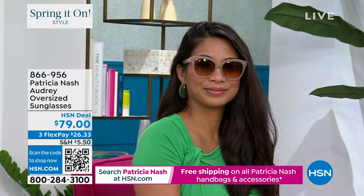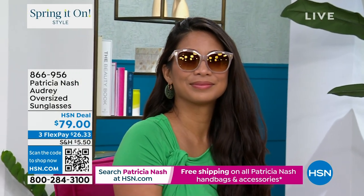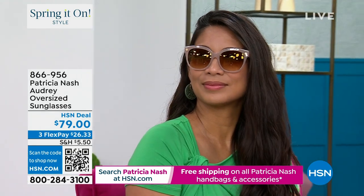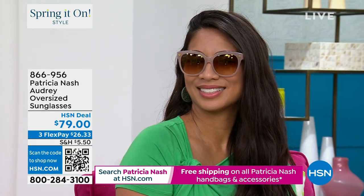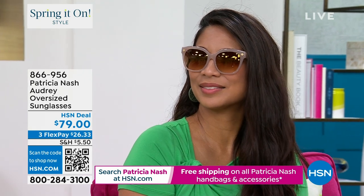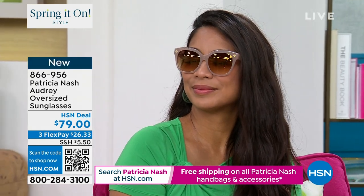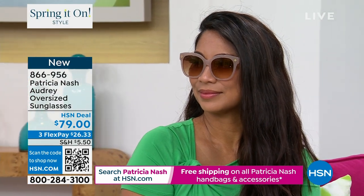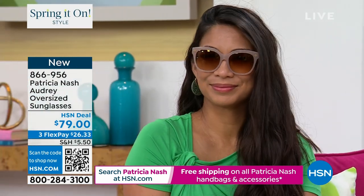We're very inspired from Farrah Fawcett and Audrey Hepburn. Breakfast at Tiffany's — I've watched that movie so many times, but I love this shape that she wore a lot. It's very flattering because it just looks great on anyone.